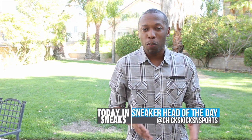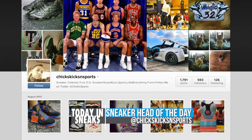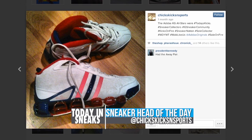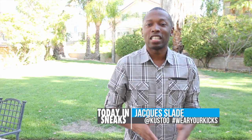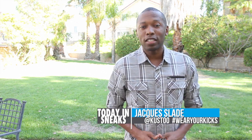And for the sneaker head of the day, I'm going with Kicks, Chicks, and Sports. You can follow on Instagram right here. It has lots of J's in this collection, but that's not all — as you can tell by this Adidas KG All-Star, which I believe is from 2007. Shout out to him for having those in his collection. If you want to be the sneaker head of the day, all you have to do is follow me over on Instagram. My Instagram name is Kusto, and use the hashtag Wearyorkicks.